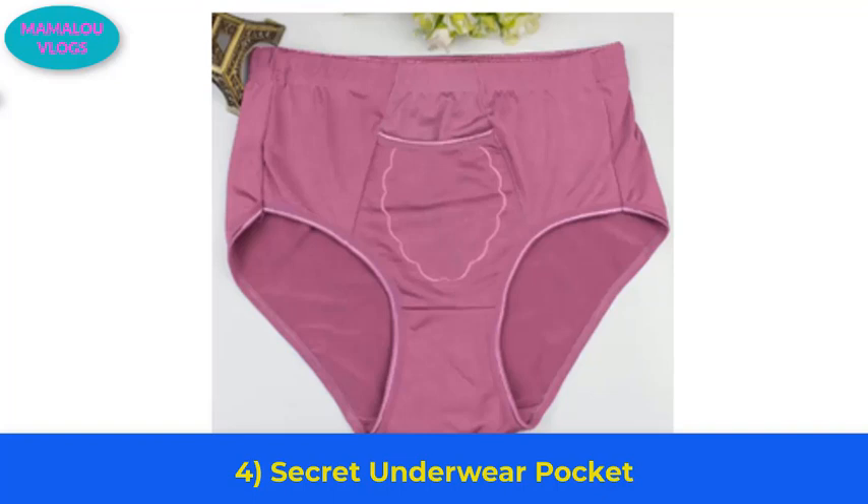Number 4: the secret underwear pocket. Most women's underwear has a secret pocket. It is meant to hold tampons or other small items.